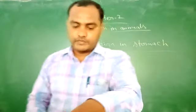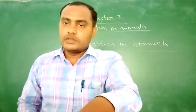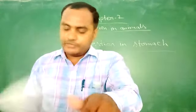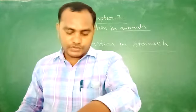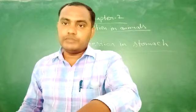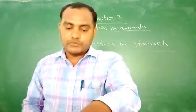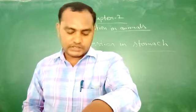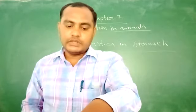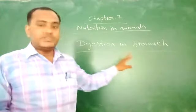Good morning to all of you. I hope that you are fine and safe. In my previous video, I have taught you the digestion of food in mouth for class 7th. Today I am going to explain the next topic, that is on page number 24, that is digestion in stomach.